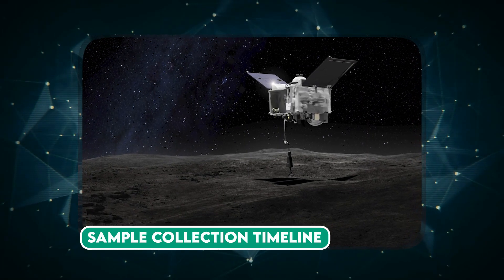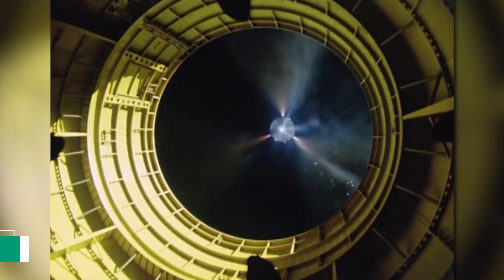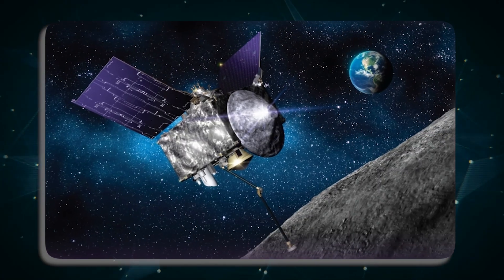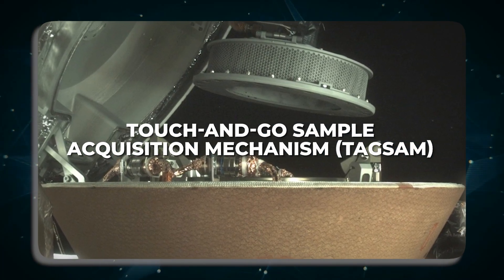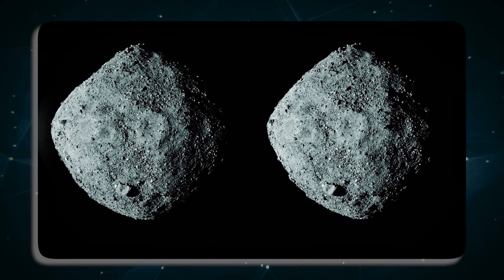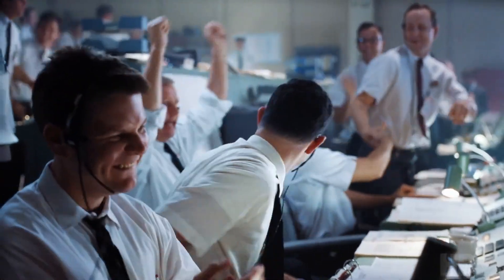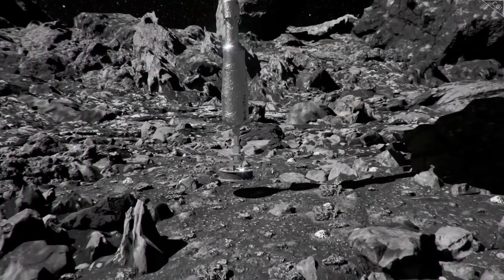The journey to Bennu was a two-year, four-month voyage. On the 3rd of December 2018, OSIRIS-REx reached its destination after traveling approximately 1.4 billion miles, entering orbit around the asteroid. The most exhilarating phase occurred on the 20th of October 2020, when the spacecraft used its Touch-And-Go Sample Acquisition Mechanism — TAGSAM — to collect the sample. TAGSAM, a robotic arm attached to the spacecraft, delicately touched the asteroid surface to gather the sample in almost zero gravity, with just one opportunity for success.